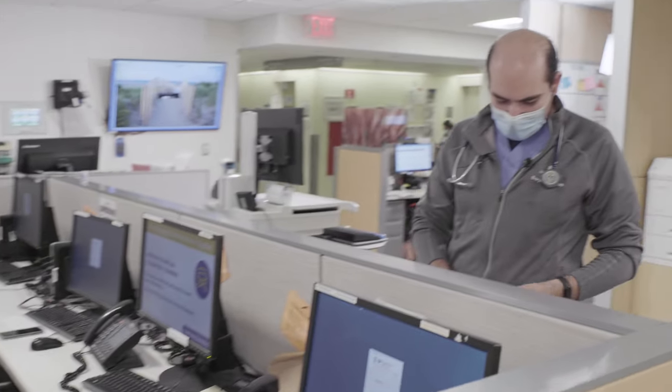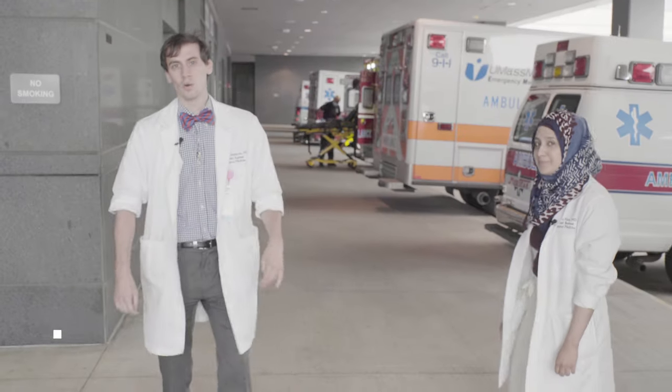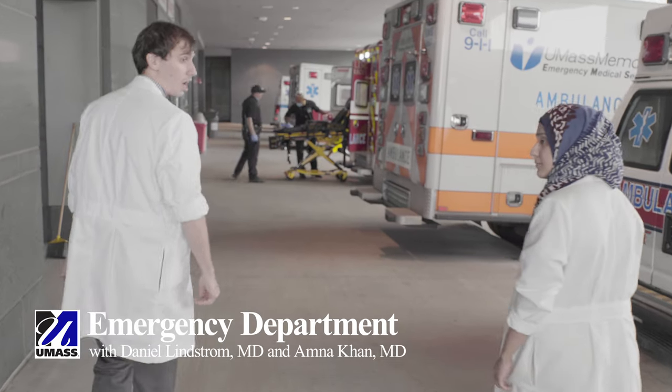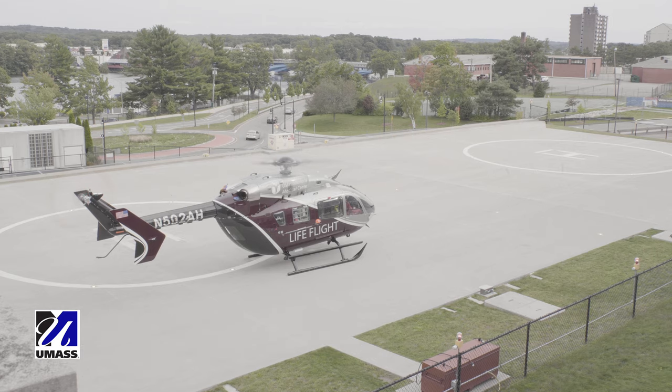We got a page from the emergency department — we have a new patient and we're going to go downstairs and see him. So right now we're outside the emergency department. They see over a hundred thousand patients a year, and about a quarter of those actually end up being admitted. As a tertiary care center, we get a lot of patients who are transferred and need a higher level of care.